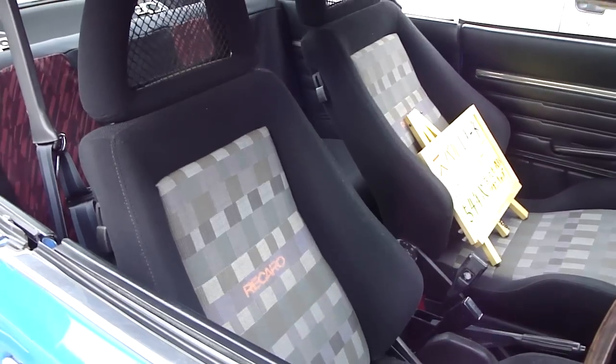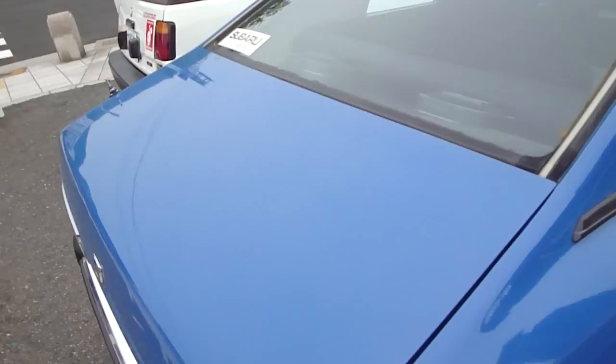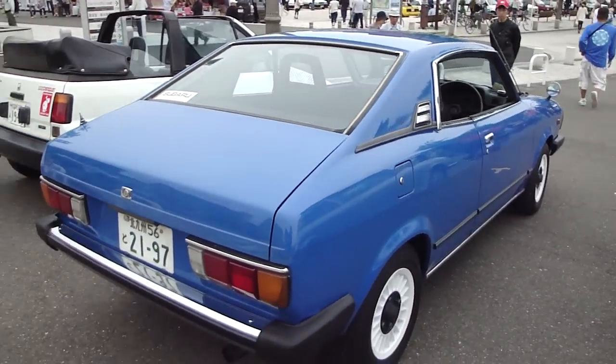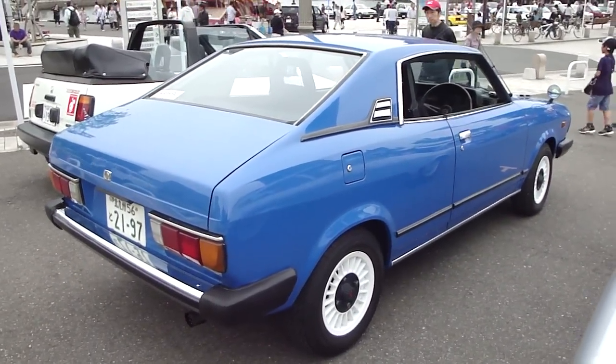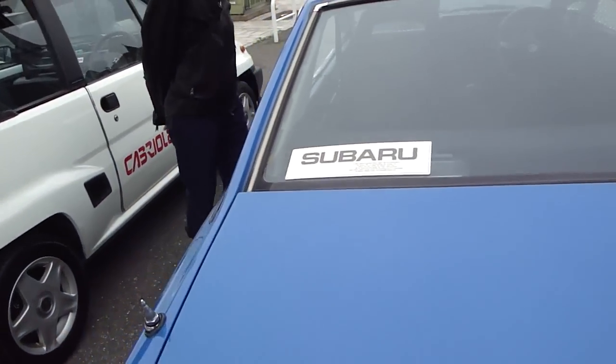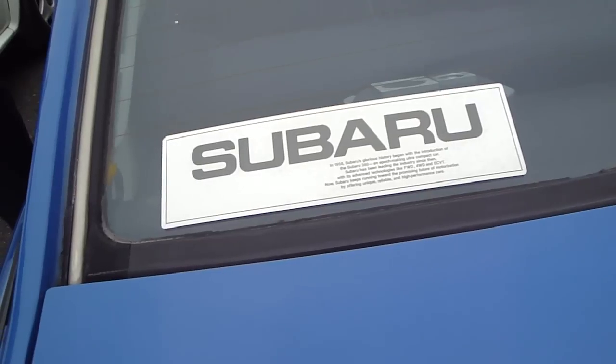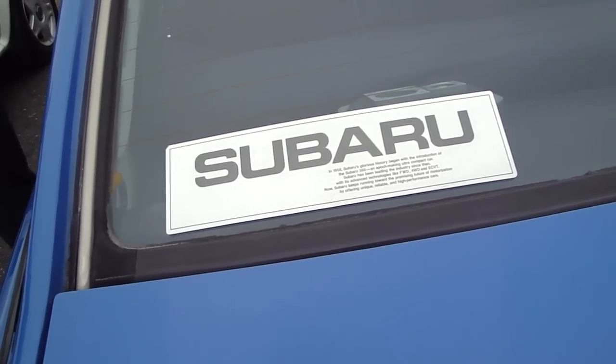It's a Twin Cab — Twin Cab! Okay, it's getting ugly, isn't it. Nice blue color, Australian true blue color, but it's not an Australian car.